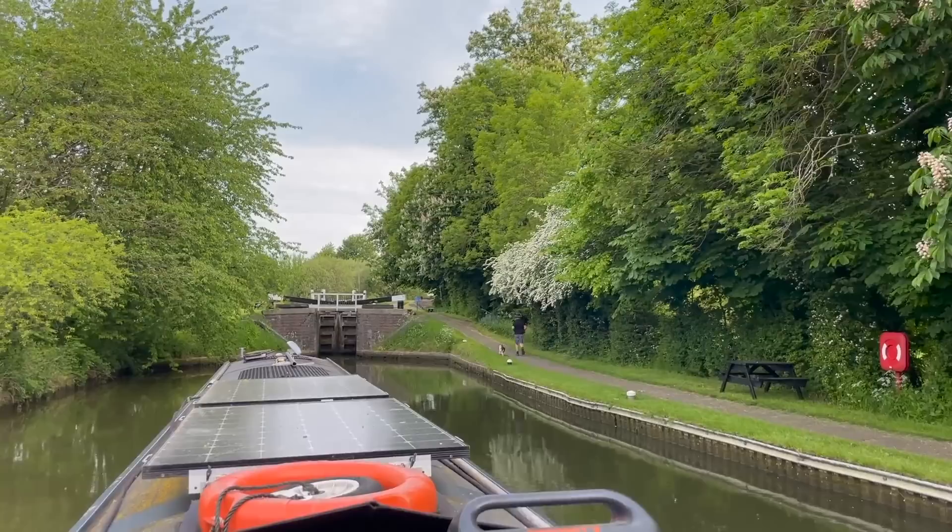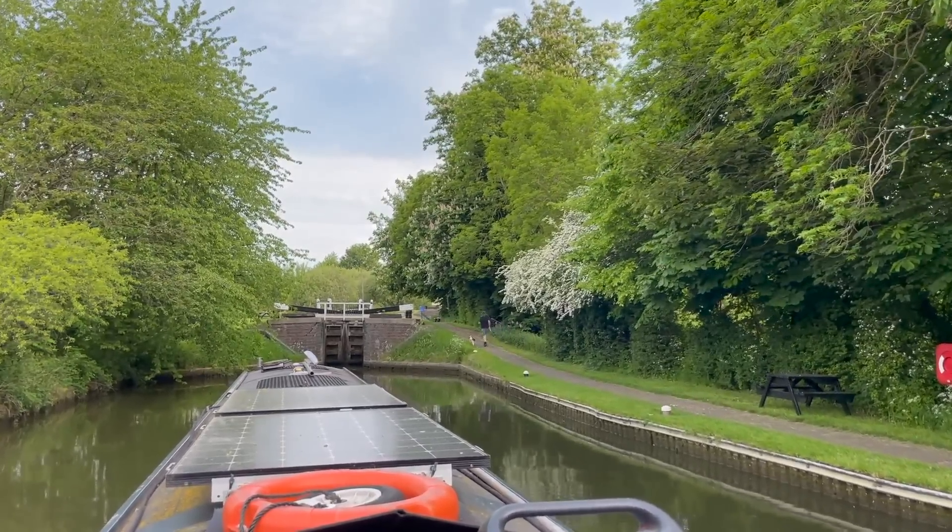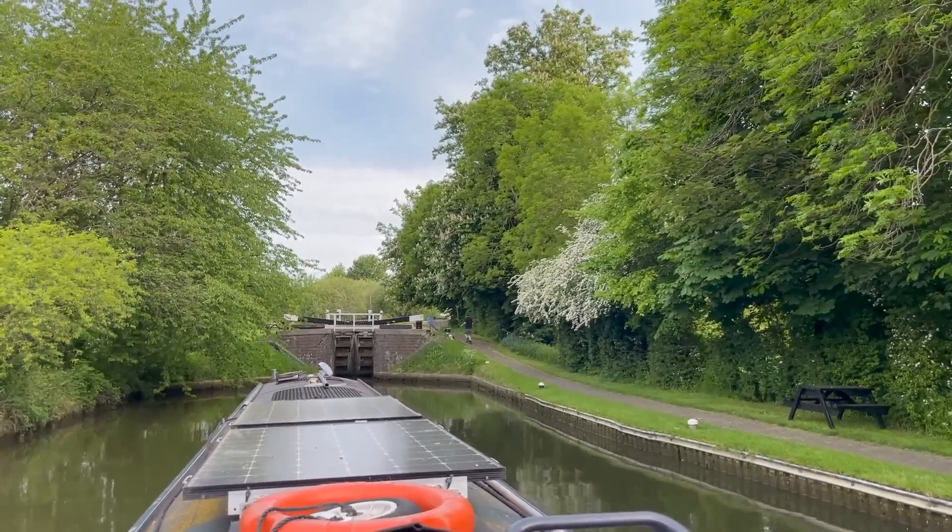First lock done. Michael and George speeding to the next lock. I'm driving because the lock keeper — the lovely lock keeper — made a casually sexist comment about the husband driving and the wife doing the hard work, so I had to drive. That's the second lock done. It's really quite nice having Michael literally run around. I don't know why he's running, but I'm enjoying it.